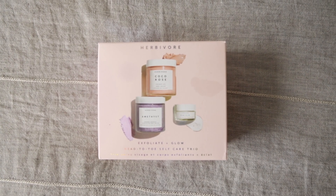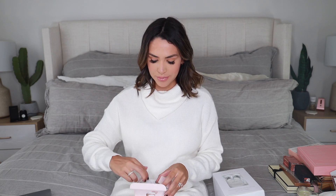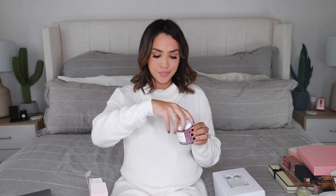This set was actually something I bought for myself — I haven't tried this brand yet but it's called Herbivore. I've been seeing it on Instagram and wanted to try it. I thought it would be perfect during pregnancy because I'm always trying to take care of the skin on my body. In here you get the Coco Rose coconut oil body polish — the packaging is so pretty and it smells just like roses. It's great to exfoliate before self-tanning or to slough off dead skin. You also get the Crushed Amethyst, which smells really floral and lavender-like, in that pretty lavender color.